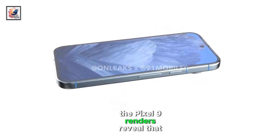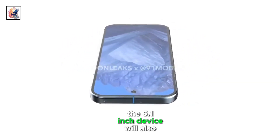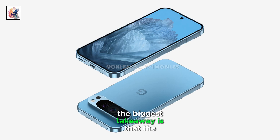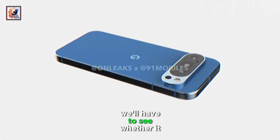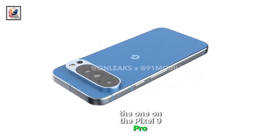The Pixel 9 renders reveal that the 6.1-inch device will also be flat front and back. The biggest takeaway is that the smaller Pixel will finally get a zoom camera. We'll have to see whether it matches the one on the Pixel 9 Pro.